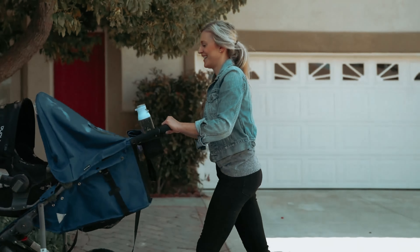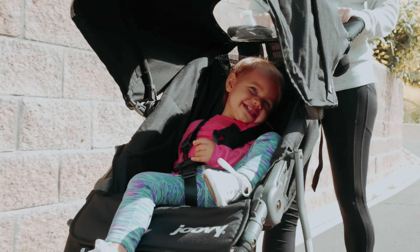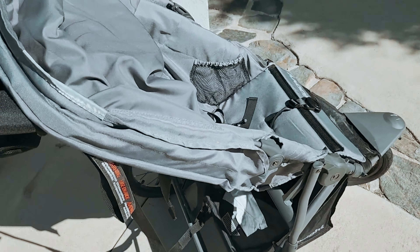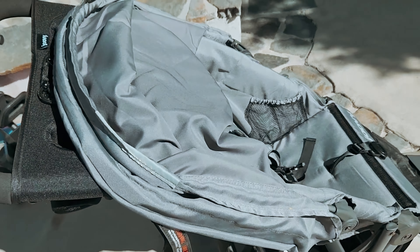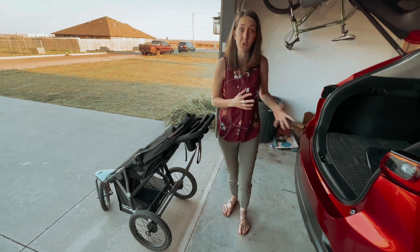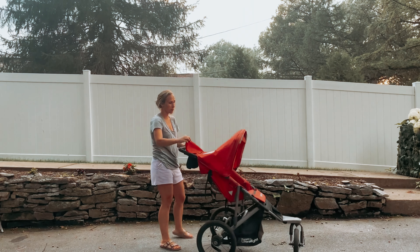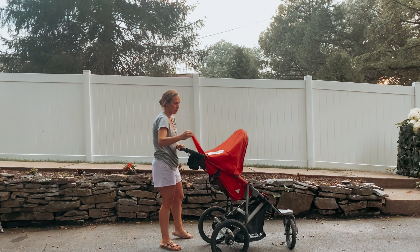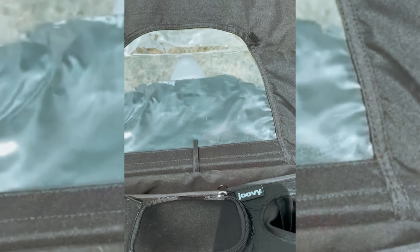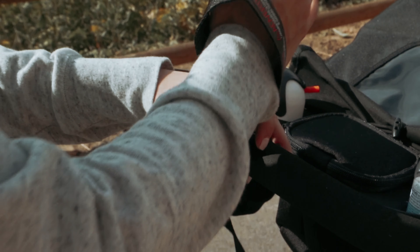However, it's important to note that due to its width, folding the Zoom 360 down may require a bit more effort compared to other strollers. While this might be a minor inconvenience, it's certainly a compromise worth considering given the other impressive qualities the stroller offers. Overall, the Zoom 360 is a lightweight and spacious stroller that guarantees a comfortable and secure experience for both you and your child.